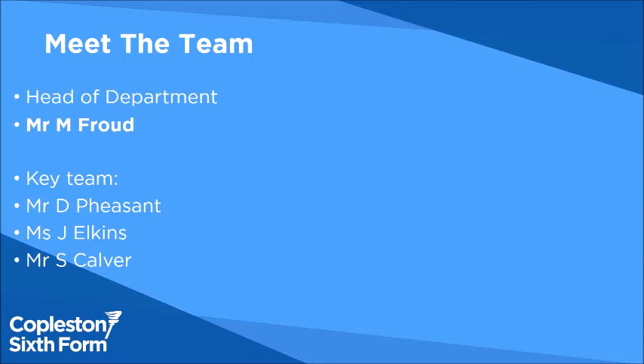The core team in the department are myself, Mr. Fraud, Mr. Pheasance, Ms. Elkins and Mr. Calver, all of whom have experience in industry.